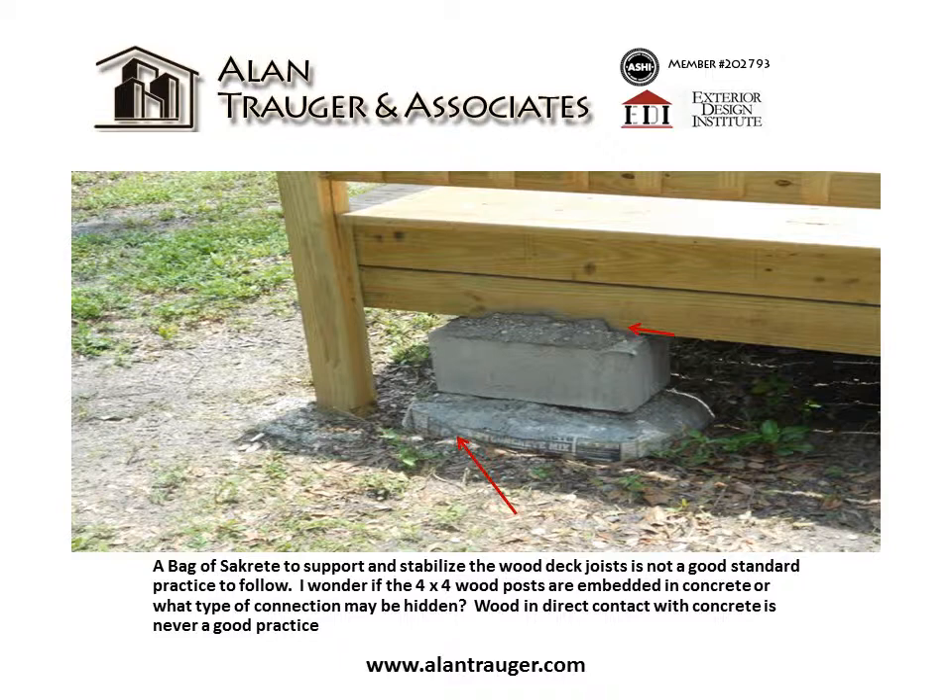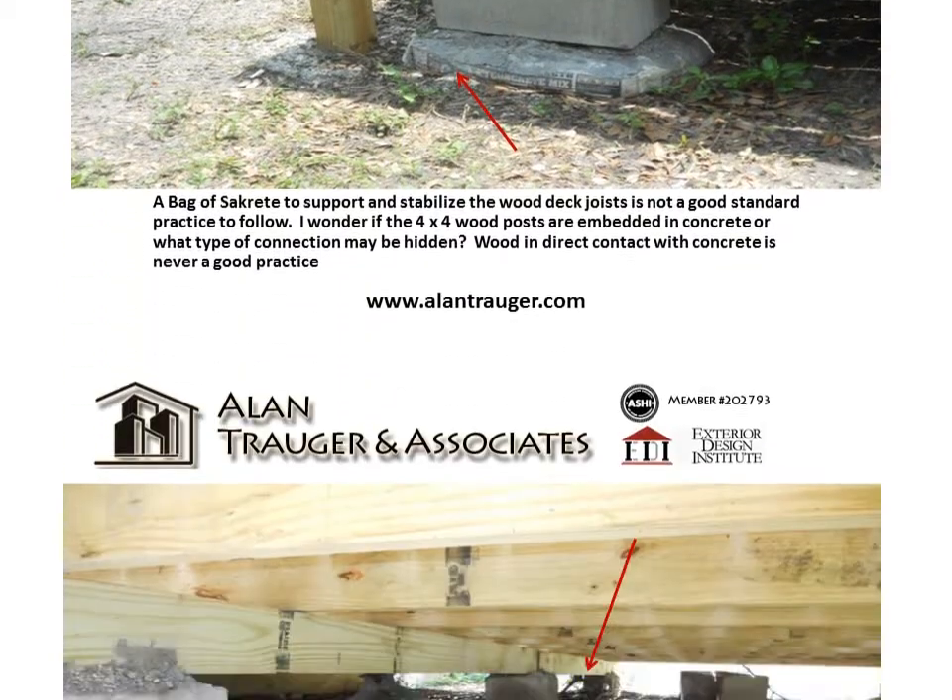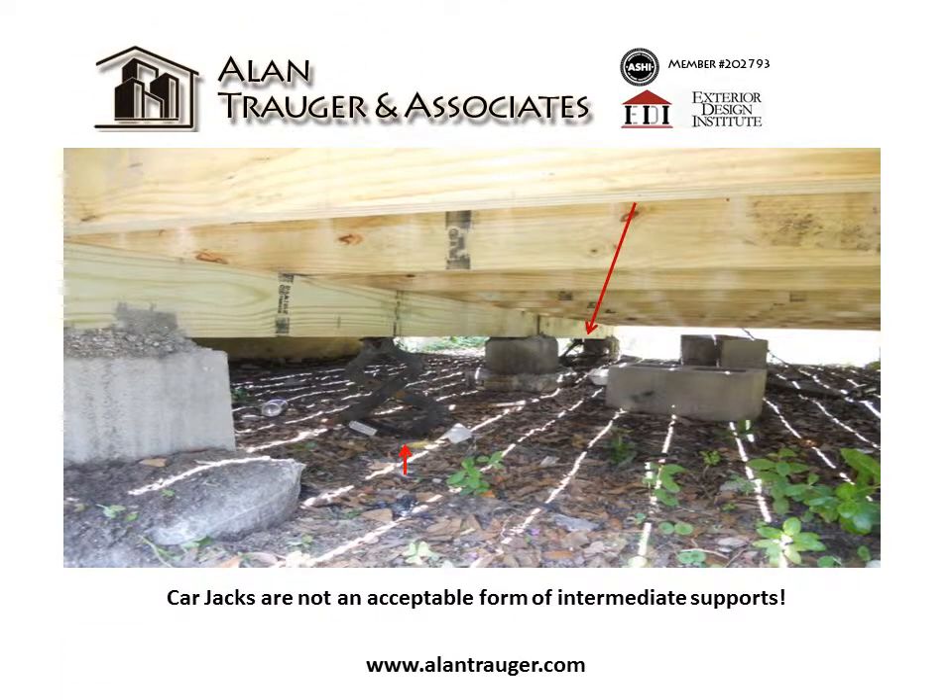I wonder if the 4x4 wood posts are embedded in concrete or what type of connection may be hidden. Wood in direct contact with concrete is never a good practice. Look at the red arrows — car jacks are not an acceptable form of intermediate deck support.